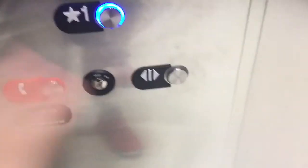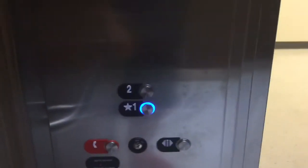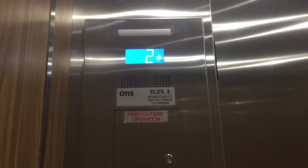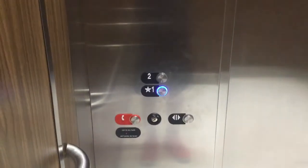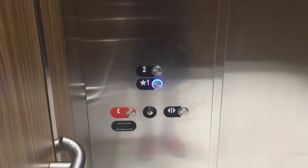No door closed — only a door open button. It's just a nudge mode. You're back in one.